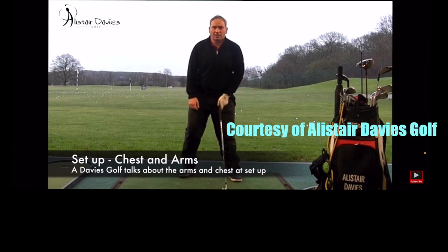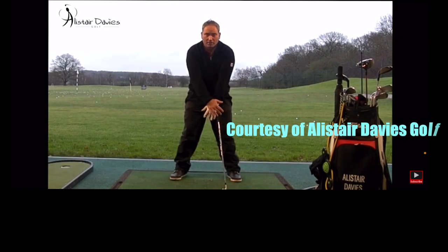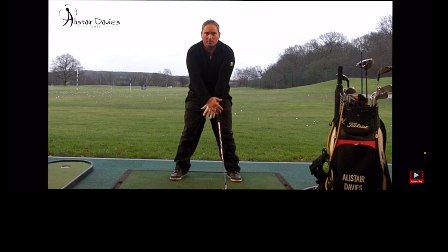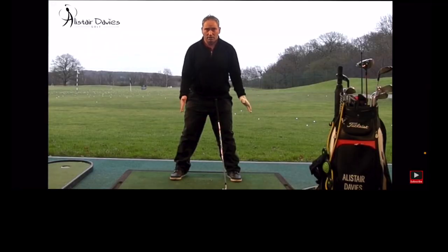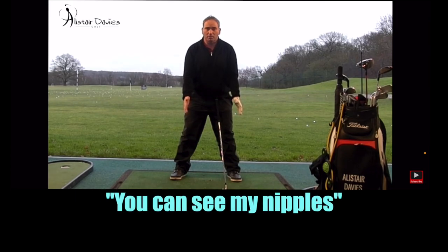Quite a lot of golfers would have their arms across the chest like this. And if you look at me face on now, you can't see my nipples on my chest at all. In Ben Hogan's classic book, Five Lessons, he has a picture of himself with his arms bound together, which in my estimation means you can't see his nipples. In an ideal world, we'd want to see the chest nice and flat and square, with the arms sitting aside the chest. So if you imagine it, you can see my nipples.